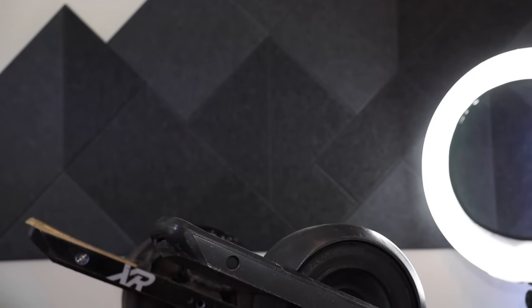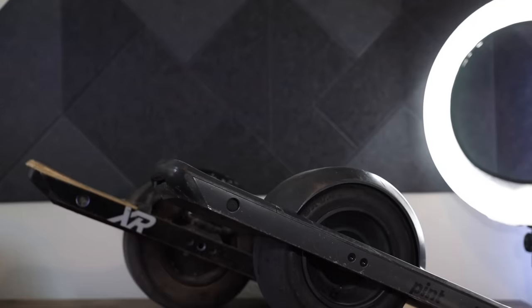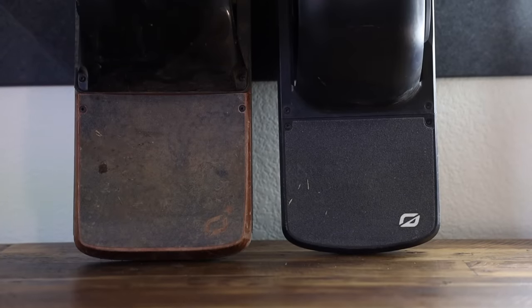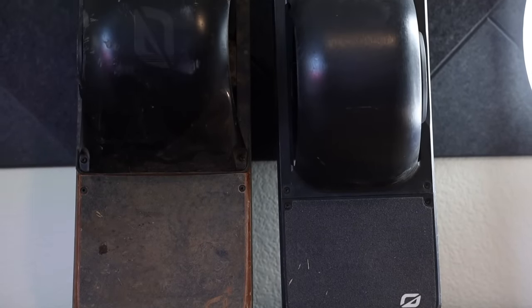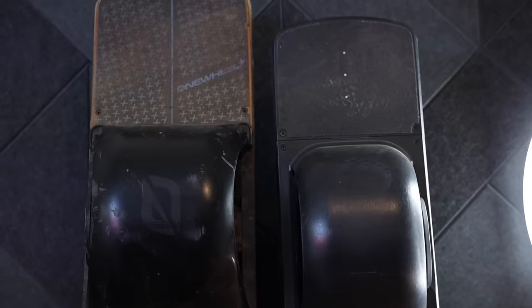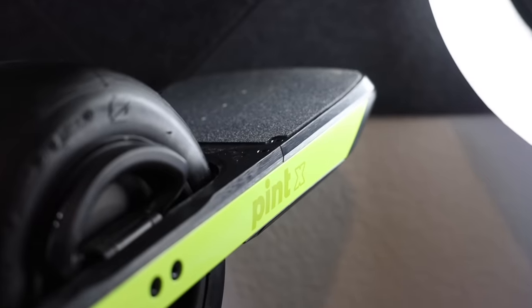Before they announced the GT, they released this — the brand new Pint X, currently being ridden here. It came in a limited launch color, like a tennis ball green. The original OneWheel Pint was a great addition to the lineup — about 20% smaller overall than the XR, with a range of about 7 to 8 miles. It was highly portable with a narrower tire for better urban maneuverability.